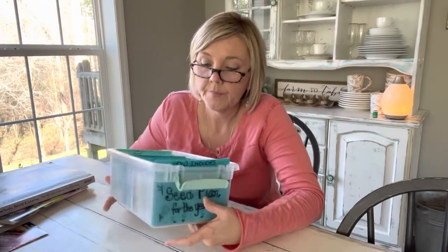Now let me show you my seed collection. These are my seeds that I just got in — this is my seed plan for my whole year. Let me show you how I store and keep all of my seeds.